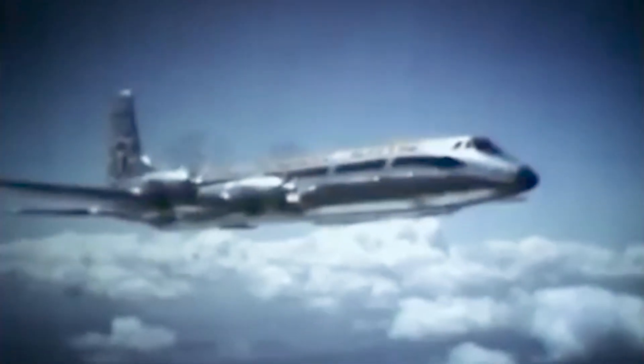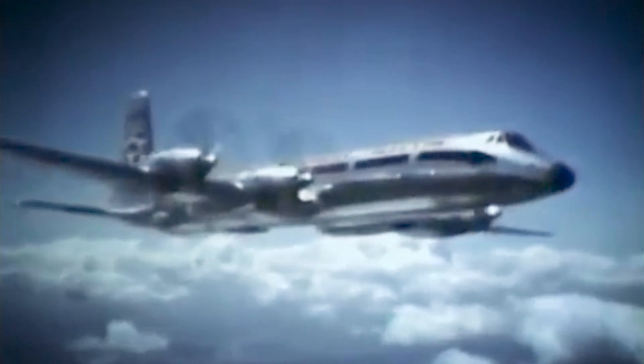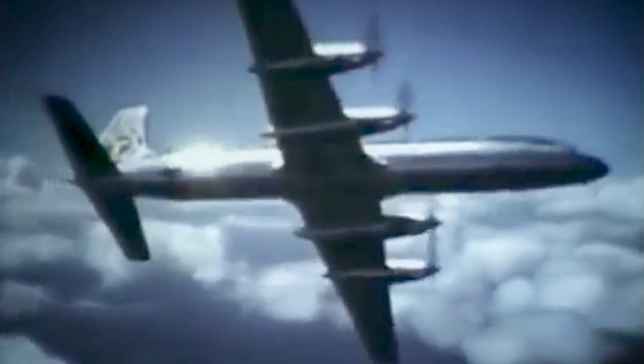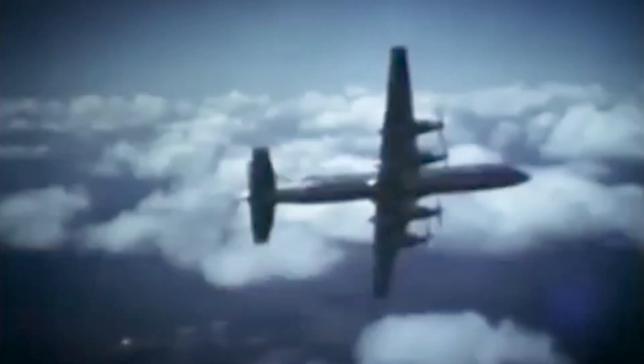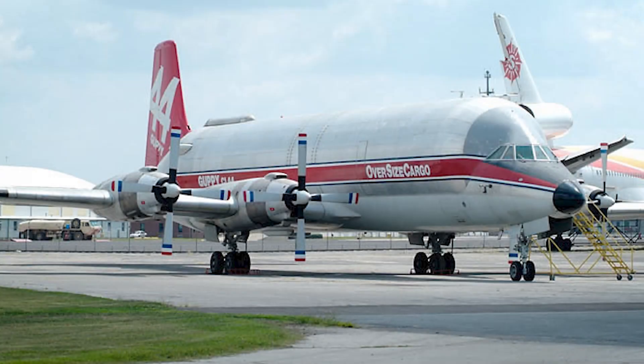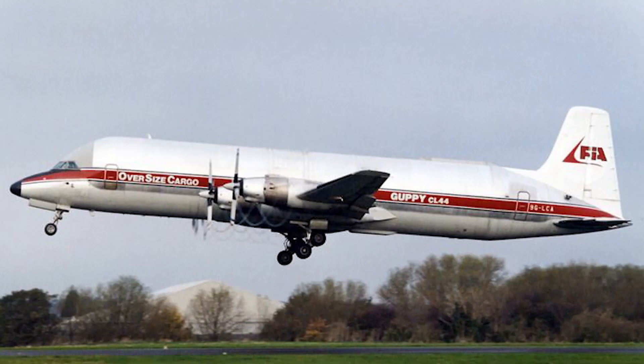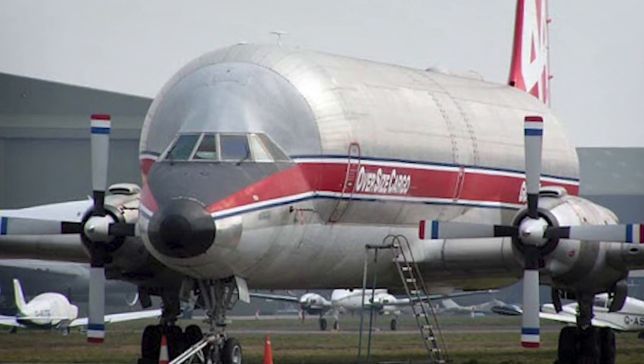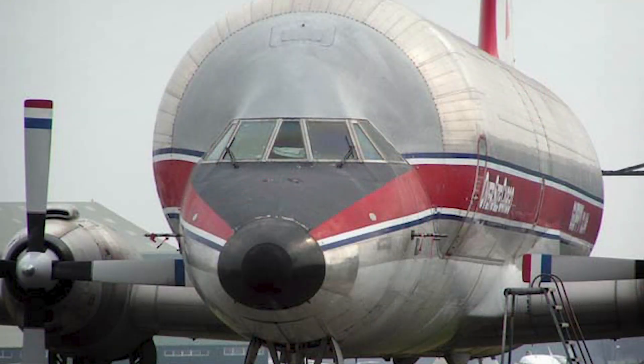Canadair built 27 CL-44Ds in total, leaving 4 completed airframes unsold. These 4 were eventually sold to Luftleiðir of Iceland on the condition they'd be stretched to fit more passengers, and they operated the only civil passenger version of the CL-44. One of the CL-44s was turned into a monster — known as the CL-44-0 Guppy, it was modified to carry oversized cargo by Jack Conroy Aviation. This involved cutting off the top of the fuselage and building an enlarged section, while the swing tail mechanism was retained for easy loading. The Guppy was reportedly very profitable and is the only airworthy CL-44 left, though it hasn't taken to the air in many years.